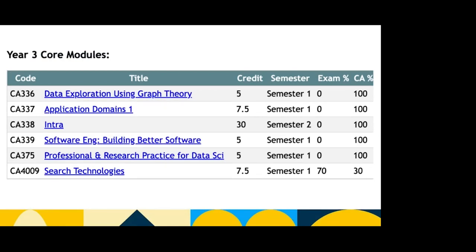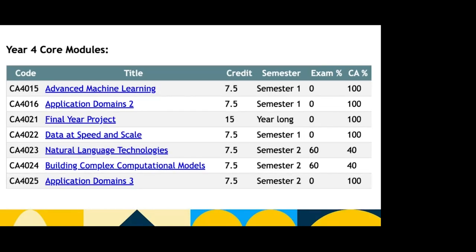In year three there are no more dedicated maths modules, however maths is incorporated into the modules themselves. Modules include data exploration using graph theory, application domains one, software engineering and building better software, professional and research practice for data science, and search technologies. INTRA for data science is eight months, from the 8th of January to the 30th of August. In year four there's advanced machine learning, application domains two, a final year project, data at speed and scale, natural language technologies, building complex computational modules, and application domains three. The final year project is common across all three computing courses.